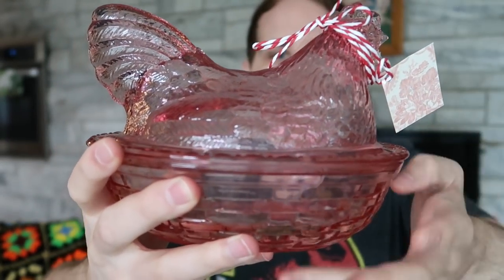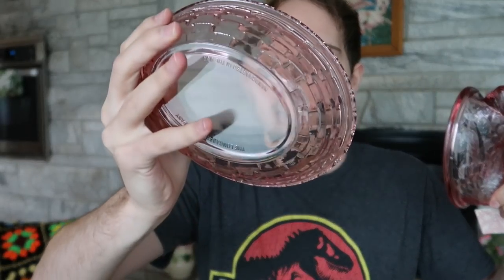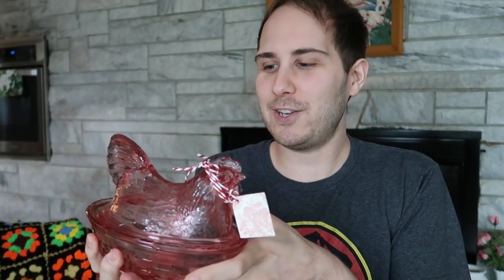I also bought a hen on a nest. This one is in pink glass but it's also Longaberger. I knew it was new by looking at it — it has that chunkier, heavier feel and the color isn't right for being older. The bottom is marked Longaberger, and Longaberger by itself is collectible. This was only $2 at a yard sale for a hen on a nest. I looked it over and there are no chips or cracks. I would imagine it would sell for about $25 to $30, maybe a bit more because of the size and the color.